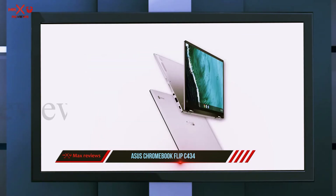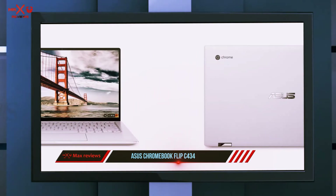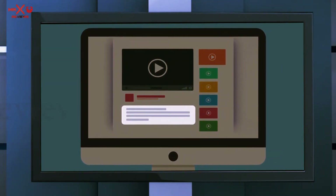The Flip weighs just three pounds and measures 14 inches wide, making it compact for travel. Get up to 10 hours of battery life on a single charge, while the 360-degree hinge lets you turn the laptop into a touchscreen tablet for handwriting notes. Check out the description for more information and the latest price.